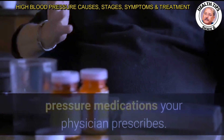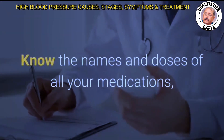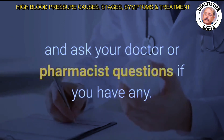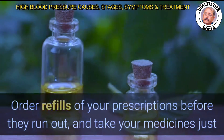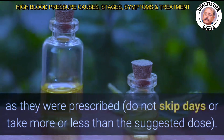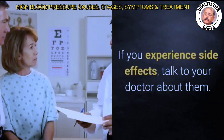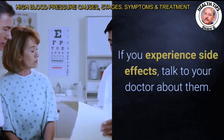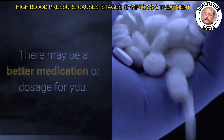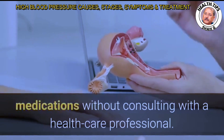It is very important to take all blood pressure medications your physician prescribes. Know the names and doses of all your medications, and ask your doctor or pharmacist questions if you have any. Order refills before they run out, and take your medicines exactly as prescribed — do not skip days or take more or less than the suggested dose. If you experience side effects, talk to your doctor, as there may be a better medication or dosage for you.